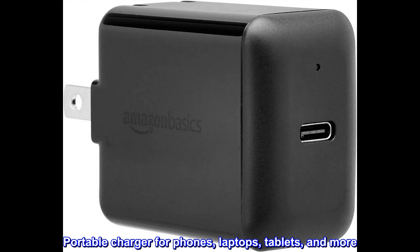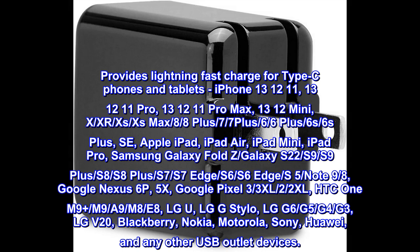Portable charger for phones, laptops, tablets, and more. Provides lightning fast charge for Type-C phones and tablets.